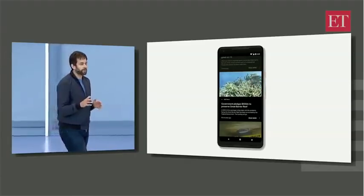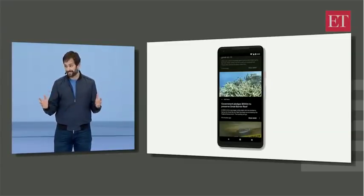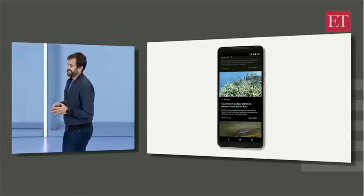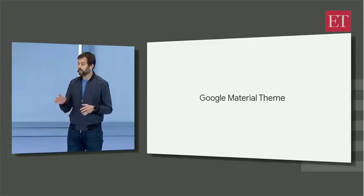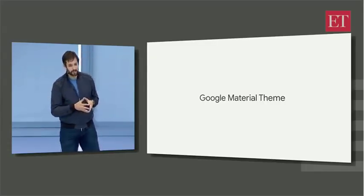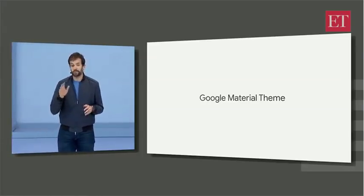Our guiding principle is to let the stories speak for themselves. What we're seeing here throughout the app is the new Google Material theme. The entire app is built using Material Design — our adaptable, unified design system that's been uniquely tailored by Google. Later today, you'll hear more about this and how you can use Material themes in your products.